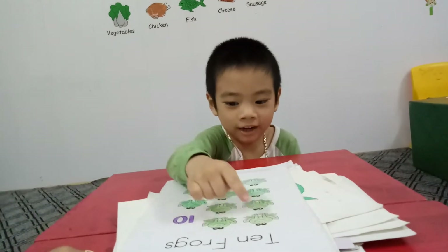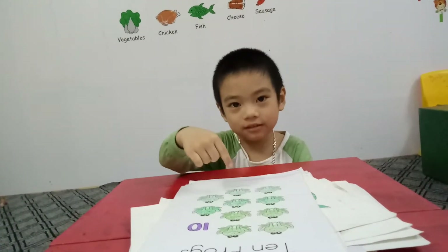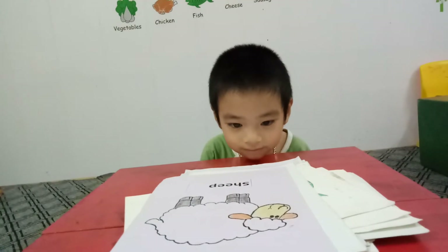How many frogs in this picture? One, two, three, four, five, six, seven, eight, nine, ten. Ten frogs. And this is? Sheep.